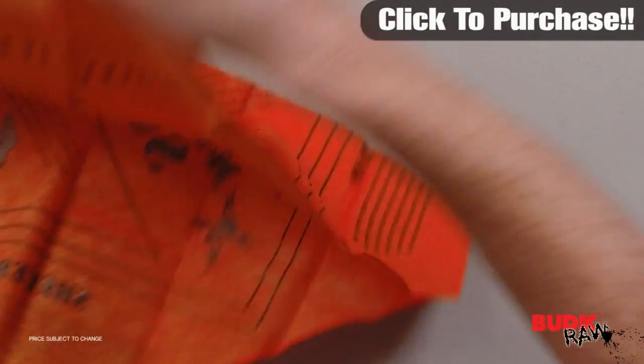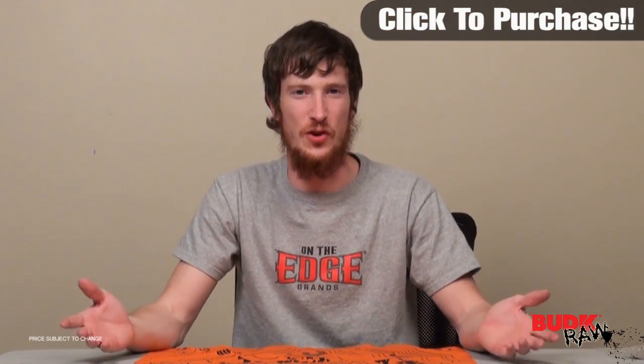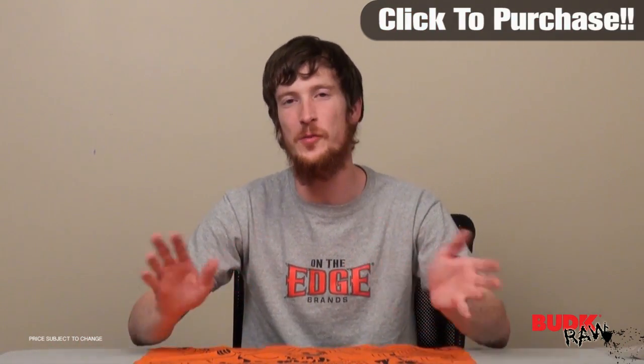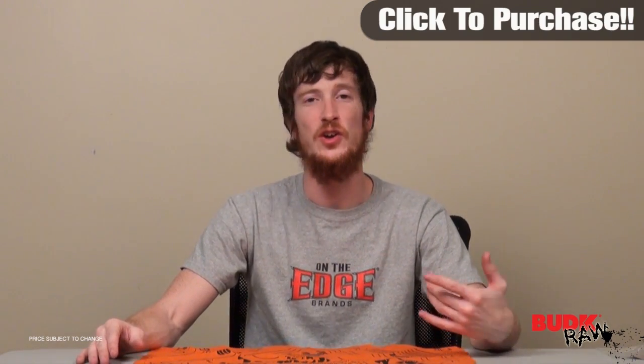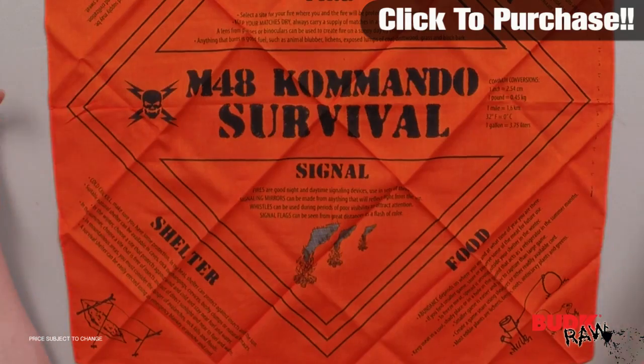It measures 22 by 22 inches. Guys, this bandana is a no-brainer. It's got so many applications for if you're in a survival situation. So if you're going camping, going fishing, going hunting — anything that's going to require you to be out in the wilderness — please don't leave home without this. This could literally be a lifesaver.